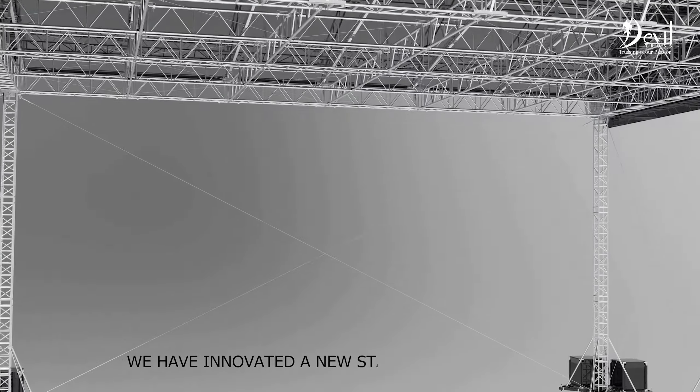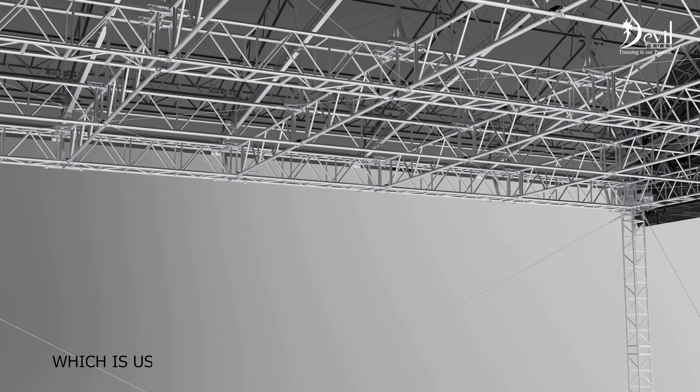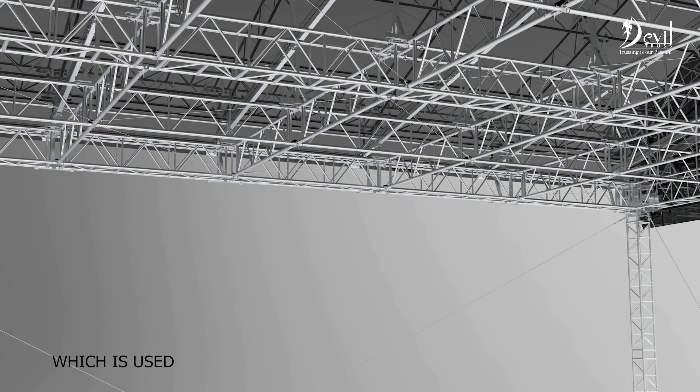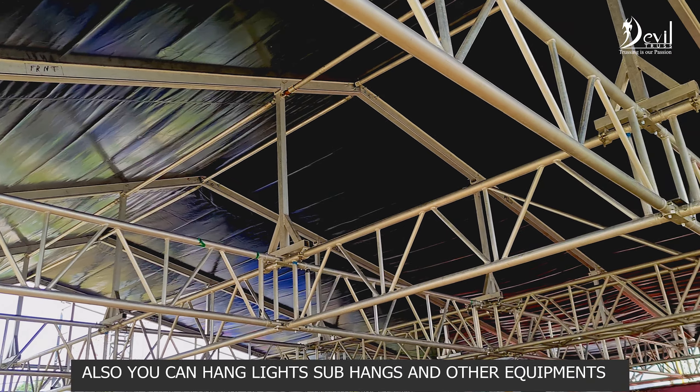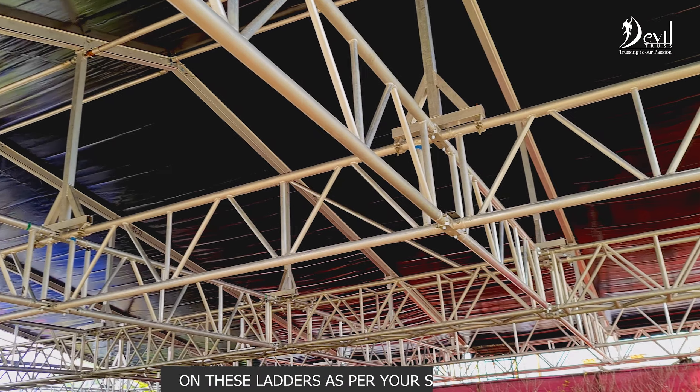We have innovated a new star connection system, which is used to connect the ladders with the mother grid truss. These ladders are making the entire structure more robust. Also, you can hang lights, sub-hangs, and other equipment on these ladders as per your show design.